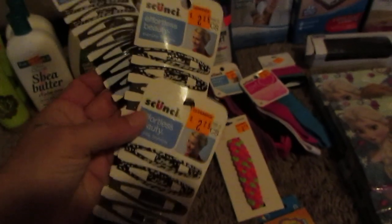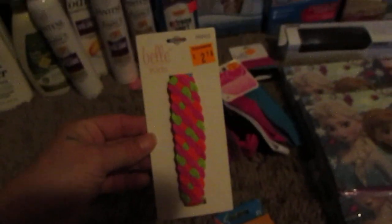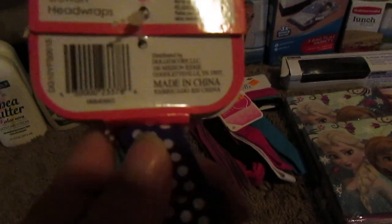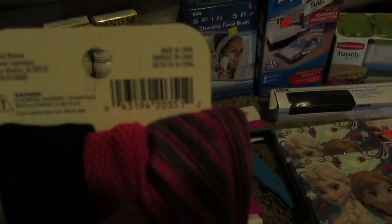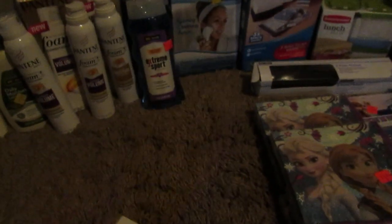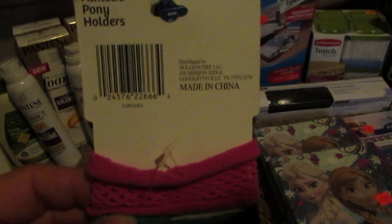Found some hair clips — they're all three the same. And another one of these. And then some more hair ties, or headbands I guess. A few more scrunchies. Some more little hair ties.